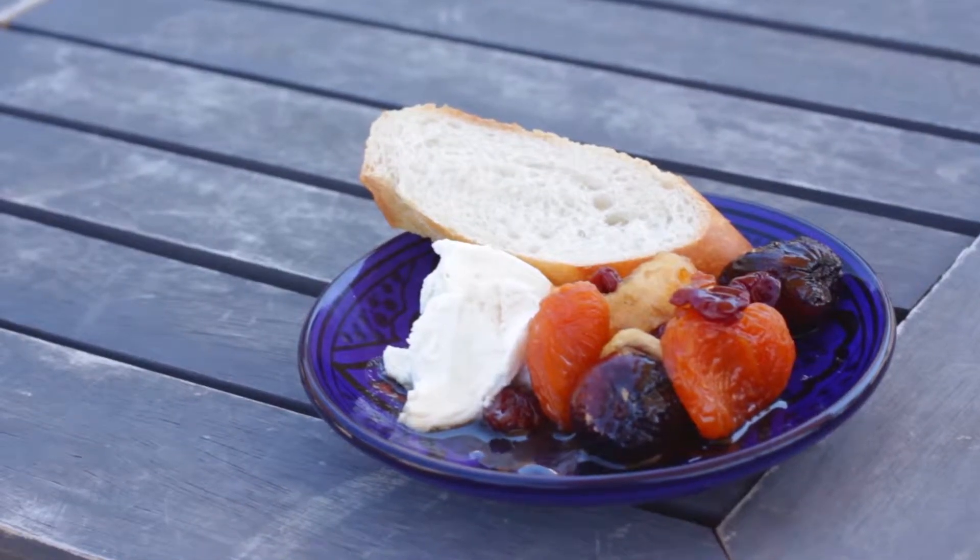I just got back from our visit from Napa Nuts, where they provided me with this beautiful bounty of dried fruit that I'm going to poach in Sauvignon Blanc with a little bit of vanilla bean, and I'm going to serve it with goat cheese. So join me because you are going to love this recipe.